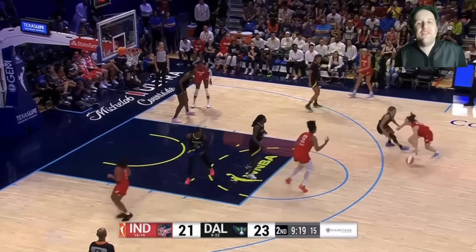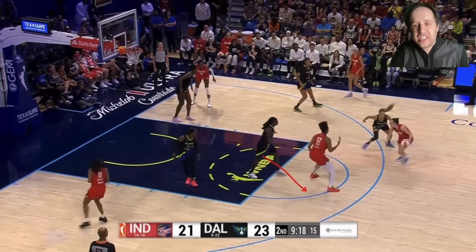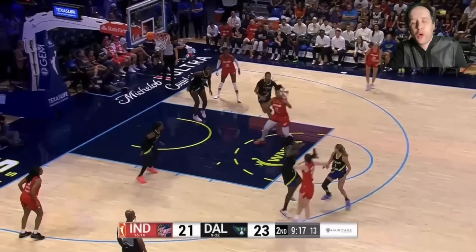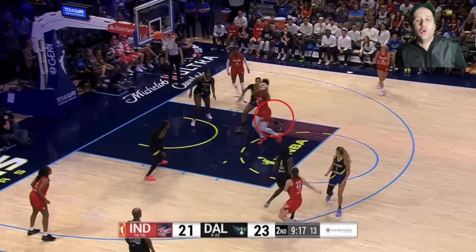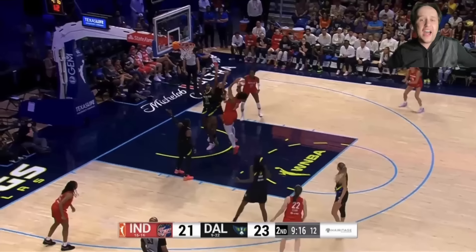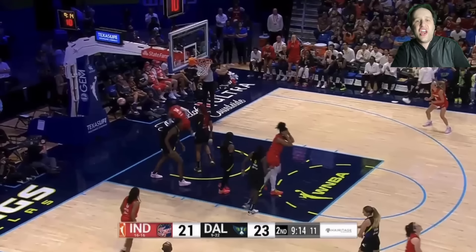The Indiana Fever can get wide-open opportunities anytime they want with Caitlin Clark coming off a ball screen — because they're going to have to trap. A second defender steps up towards the ball. All the girl rolling has to do is take one step, and the Fever have numbers. Perfect pass through — three on two automatically. Someone is going to be wide open every single time. You've got to finish, but it's always there.